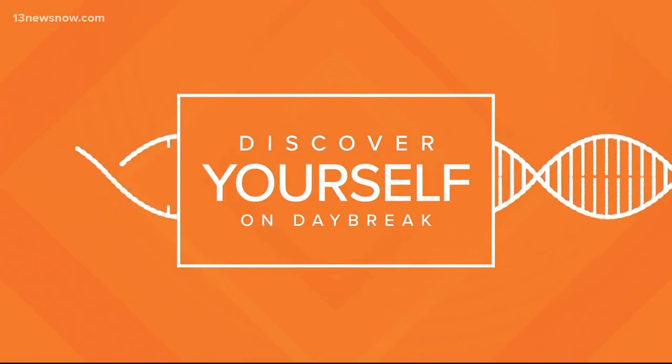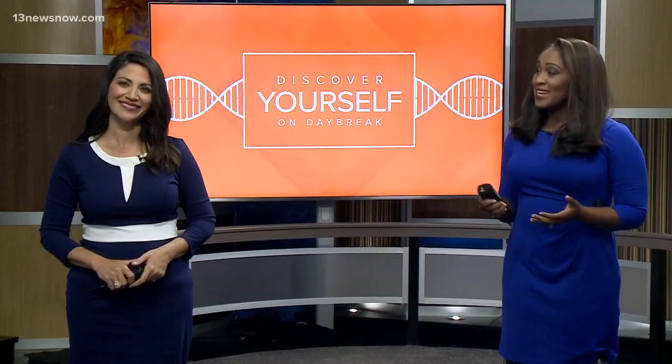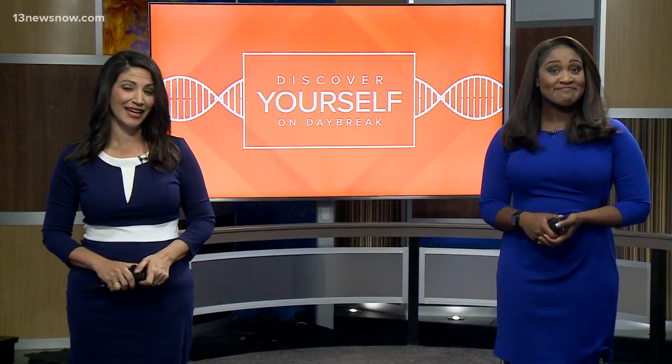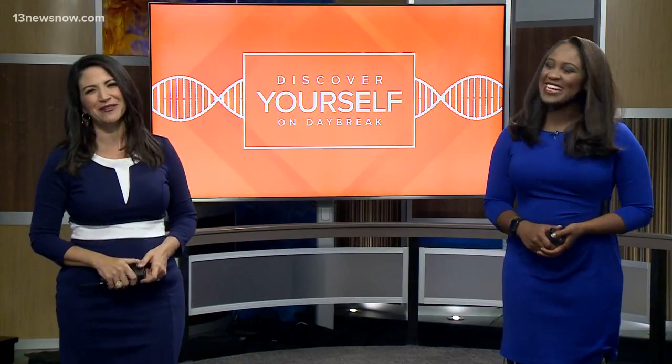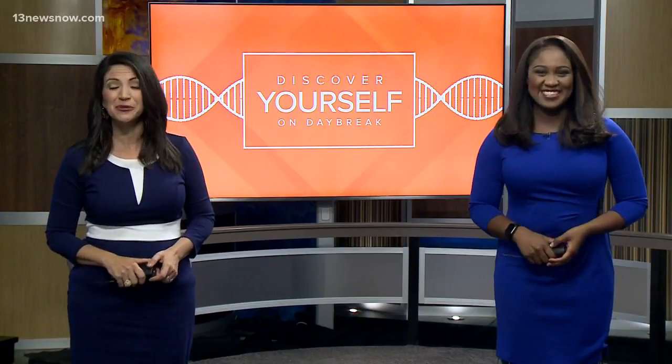This week on Daybreak we are helping you discover yourself. Today we're talking about DNA tests — companies promise to tell you what makes you you. Today we're going to learn about what makes Tim Tim. He tried out the most popular DNA testing companies to find out the differences. Here's what he learned.